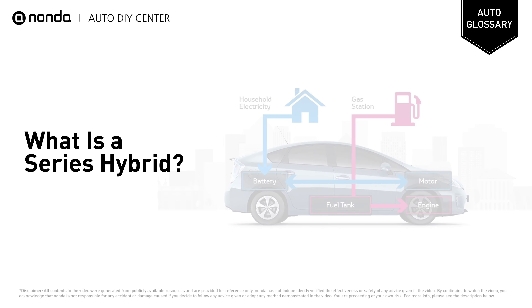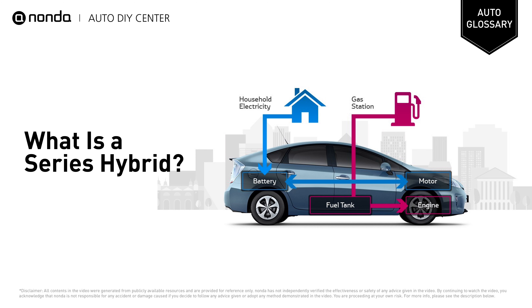Welcome. In this channel, we explain automotive terms. A hybrid car has a traditional internal combustion engine and an electric battery.